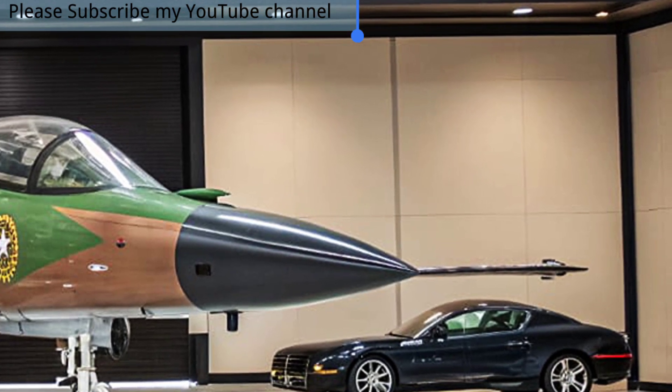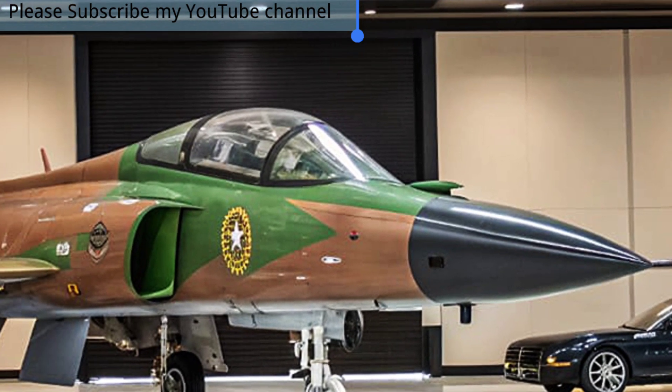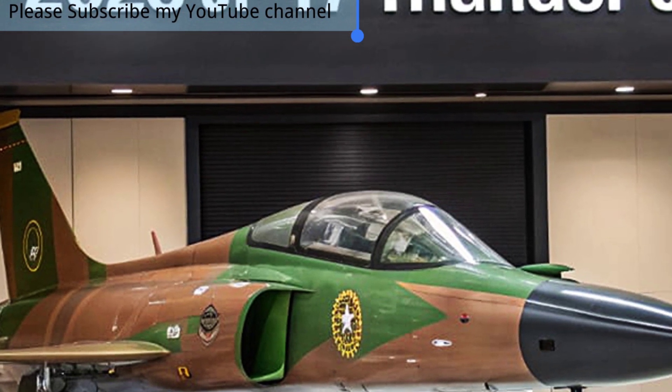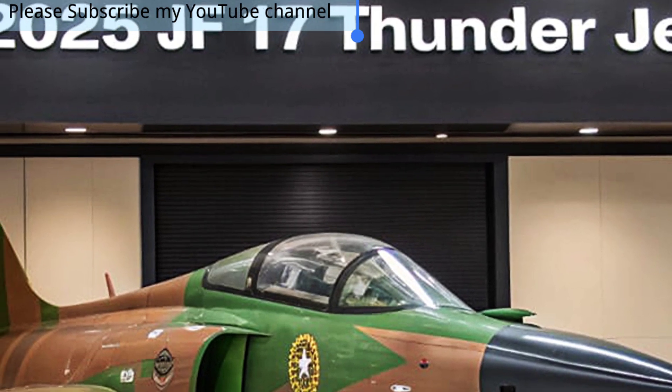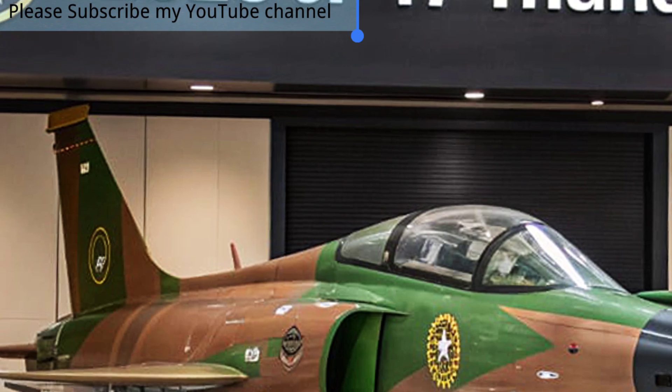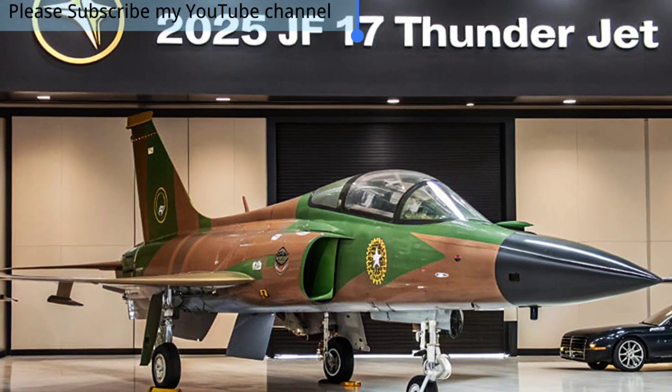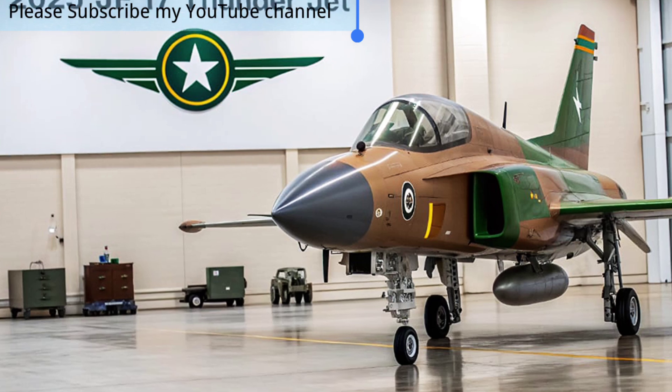These enhancements ensure the aircraft can compete with modern fourth- and even fifth-generation fighters while maintaining its reputation for affordability and ease of maintenance. The addition of helmet-mounted displays and superior data-link capabilities allows pilots to maintain an edge in complex and fast-moving combat environments.